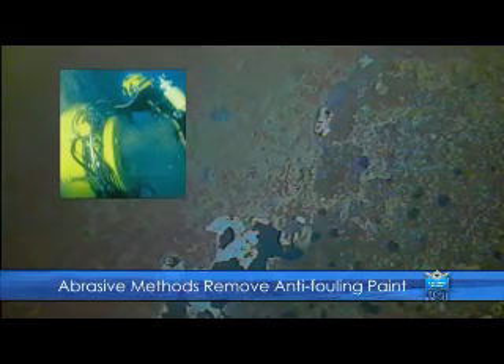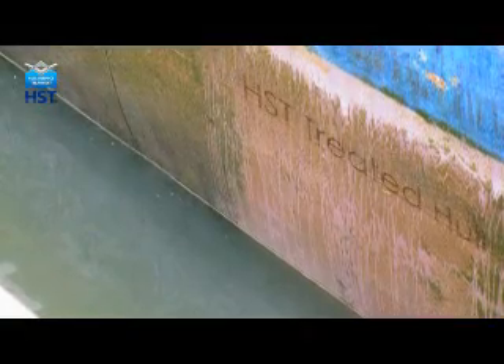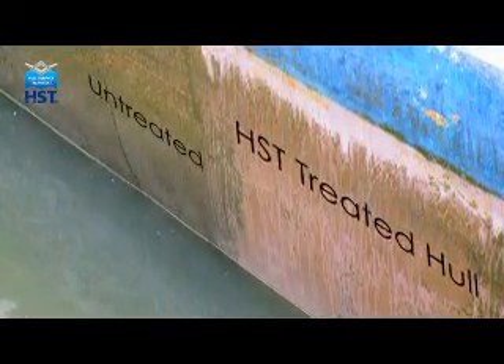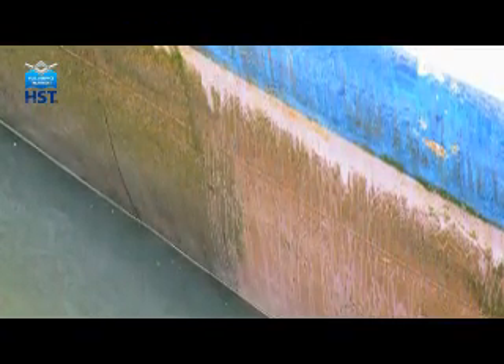Abrasive methods also remove anti-fouling paint, increasing the damage to the local environment. Independent tests have found that HST's thermal shock completely kills the treated growth on the hull, and has no detrimental effects on the anti-foul coating or the surrounding water.